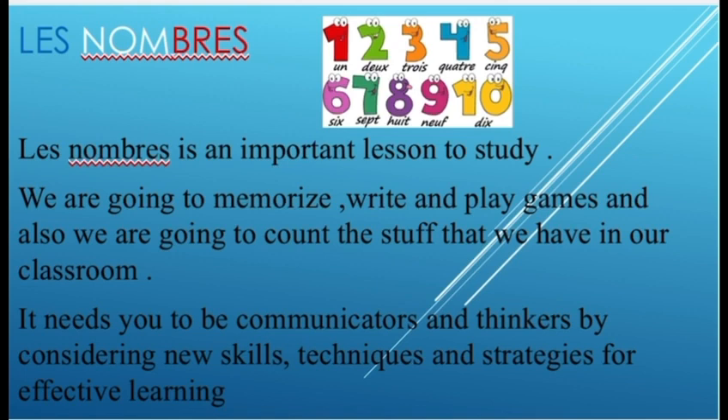By considering new skills, techniques, and strategies for effective learning. Merci! Au revoir — thank you!